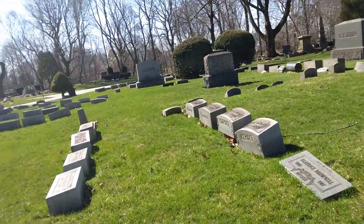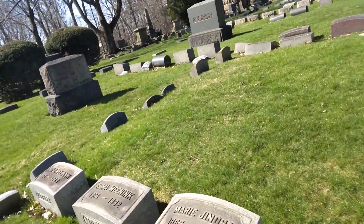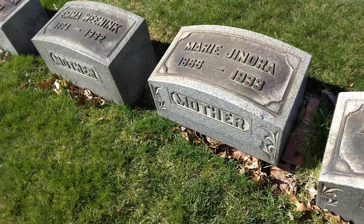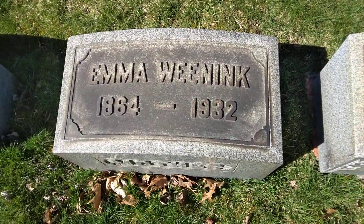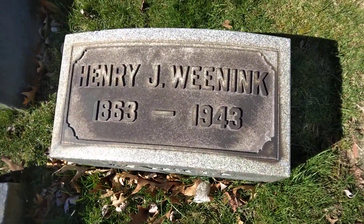I'm going to be going slow and easy. There will be multiple videos because it is a pretty good size. Here we got Albert, 1864 to 1946. Here you got Marie, 1866 to 1933. You got Emma, 1864 to 1932. And you got Henry, 1863 to 1943.